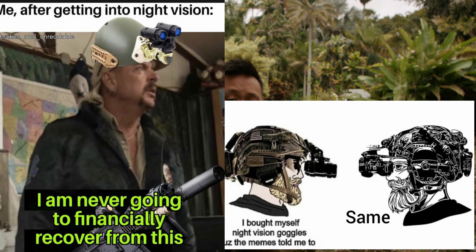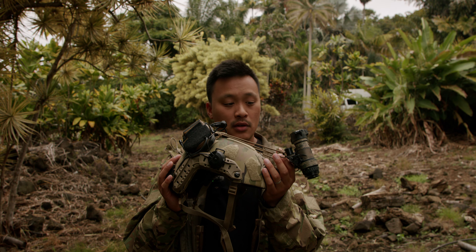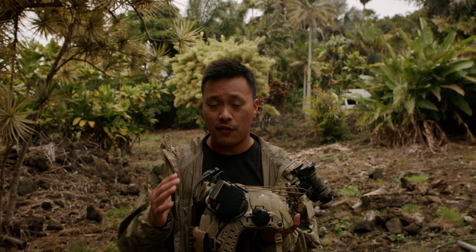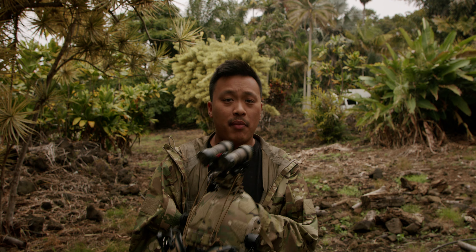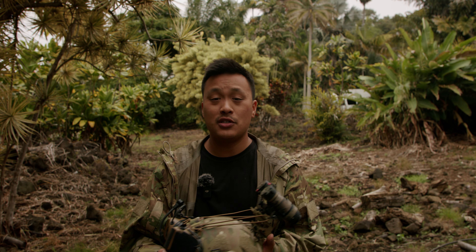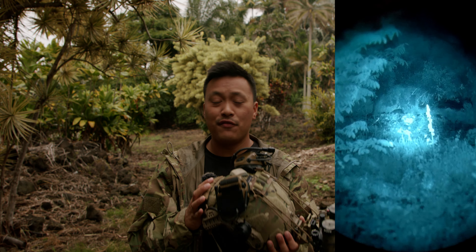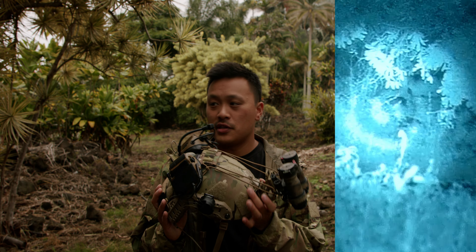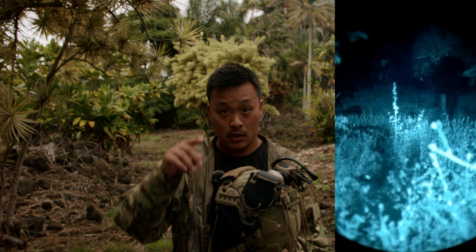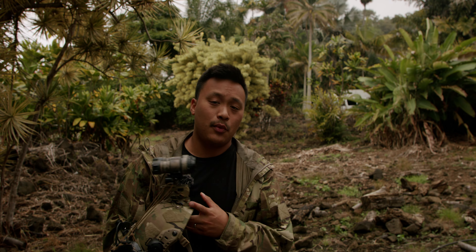Skip the AR-15 altogether, because this is going to be way more useful in most circumstances. You can fold the night vision down, keep your pistol on you, and travel with this in a backpack — and you're going to have so much more capability than anybody with a rifle, because you can see them before they see you. Not to mention evasion — you can see in the dark and evade most threats. With night vision, there are no more scary things in the night. In fact, there's no more horror movie. You are the horror movie. You are the boogeyman.